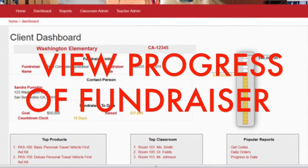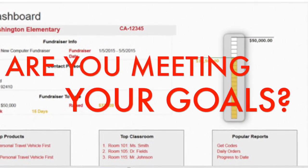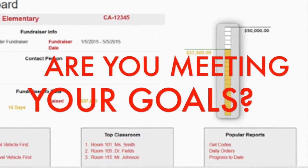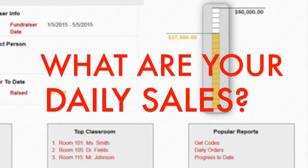Through the Complete Fundraising Dashboard, you can now view all your products and the progress of your fundraiser. Are you meeting your goals? What's the top-selling product? You can check your daily sales.